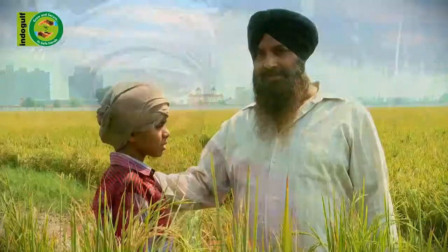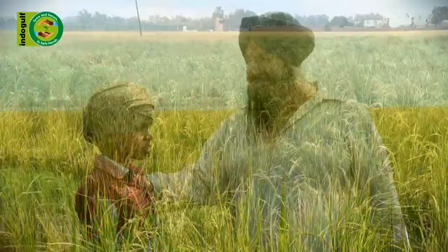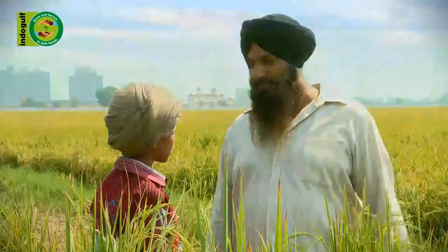Papa, this time the paddy crop is very good. It was bound to be good, my son. I had put RutoMax Gold in the fields.